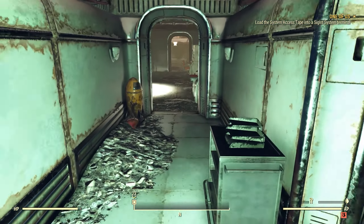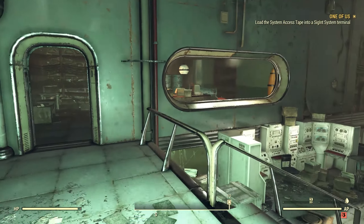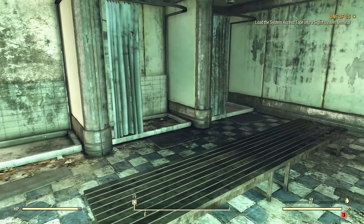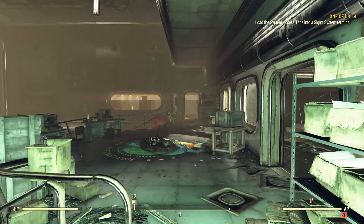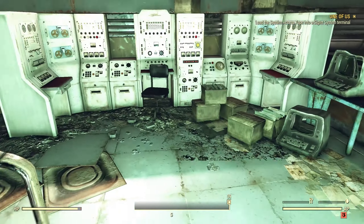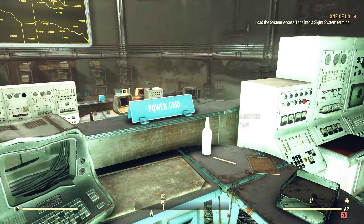Welcome to part two of securing Sugar Grove for Modus. We're going to take a look at the terminals in here. We've got a bathroom shower room for the people working on site who couldn't go home, a little meeting room, and we've seen the server room — or mainframe room — over there. We've got multiple desks here with blue signs, most of which are broken, but occasionally you can find stuff like 'power grid.'